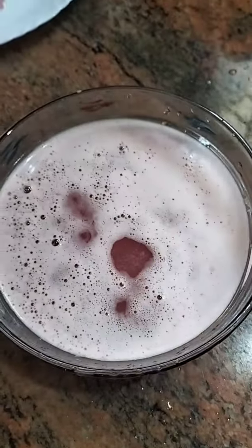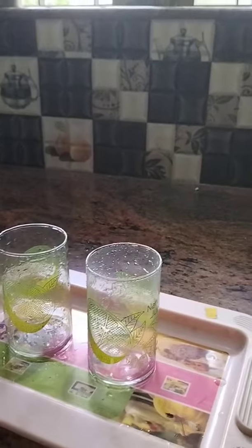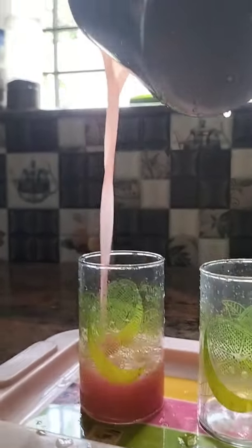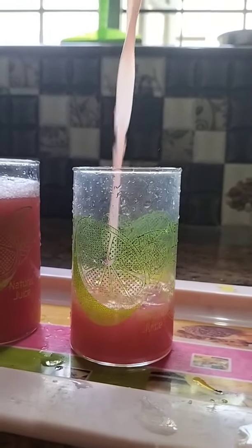I'm going to drink the juice in a few minutes — I'm going to drink it in a glass or a cup. This is what you guys want to drink.